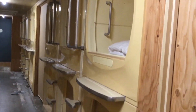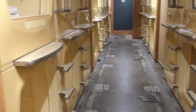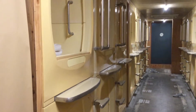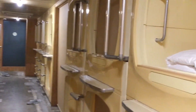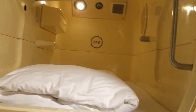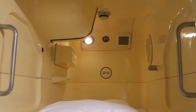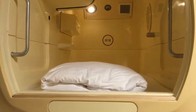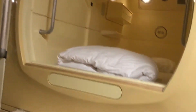Step 2: When checking into a capsule hotel, you are assigned a capsule number and given a key to a corresponding locker where you can store your belongings. The lockers are not usually very large, so most places have an additional luggage room or coin lockers to store suitcases and other large items. Do not store valuables inside of your capsule unattended, as they usually cannot be locked.